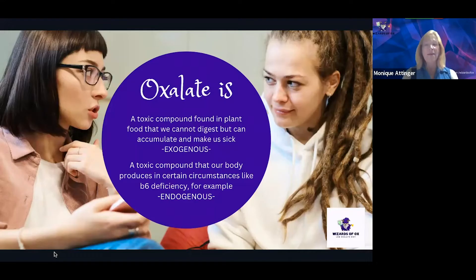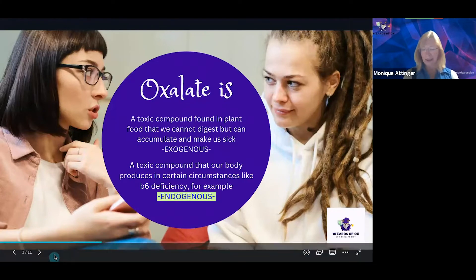We all make a certain amount of oxalate as part of our metabolism and this is normal. However, if we are having issues like with our B6 and are perhaps having some level of deficiency, this may tip our metabolism towards making more oxalate. That oxalate that comes from the inside is called endogenous oxalate.